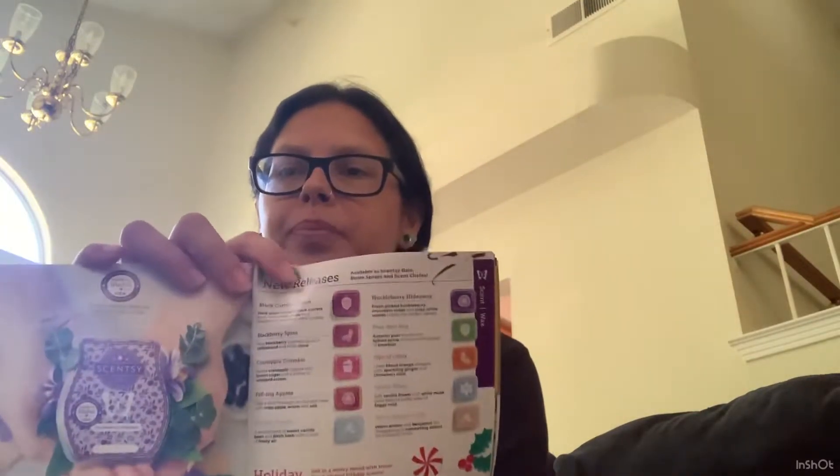Let's go ahead and get started. I have my catalog here, so I'm going to flip to the first page where the new releases are. I have all of the scent descriptions here. I'm going to do random order — they're not in any particular order. I've never smelled these before. I'm just going to pick one up and read the description and smell it.